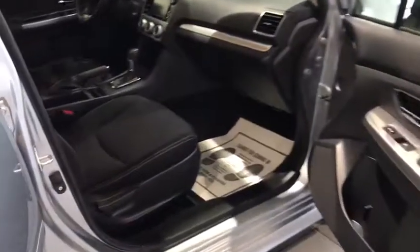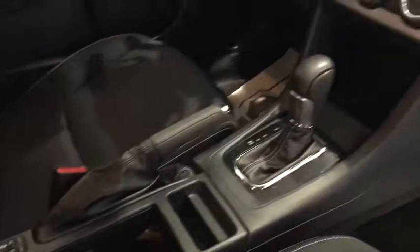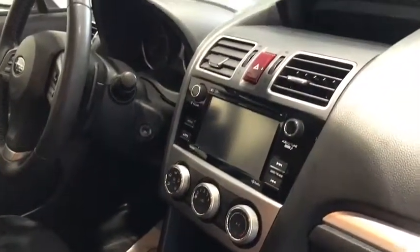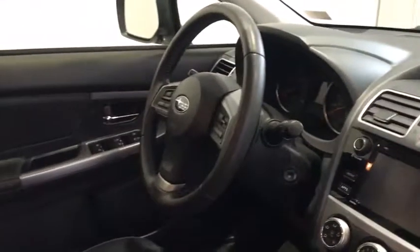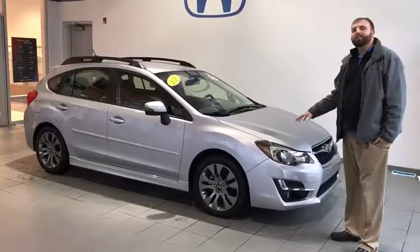The front seats are heated when you go to this level of Impreza, as well as picking up the heated side mirrors and the heated element underneath the wiper blades there as well.